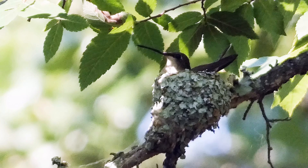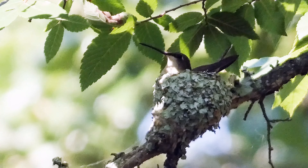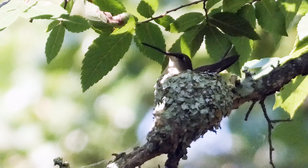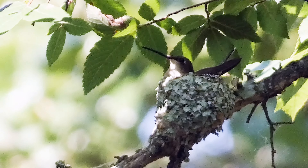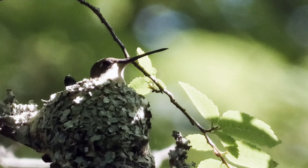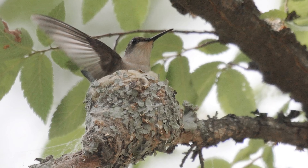Males typically show up to breeding areas about a week before females. After a quick courtship, males and females mate and then part ways. A female will spend about a week to ten days constructing the nest. She will then lay one to three eggs, and incubation takes about two weeks. The young are fully grown when they leave the nest at about 18 days after hatching. Nestlings are fed regurgitated insects, as nectar lacks the protein needed to grow. They will weigh much more than their mother by the time they fledge.